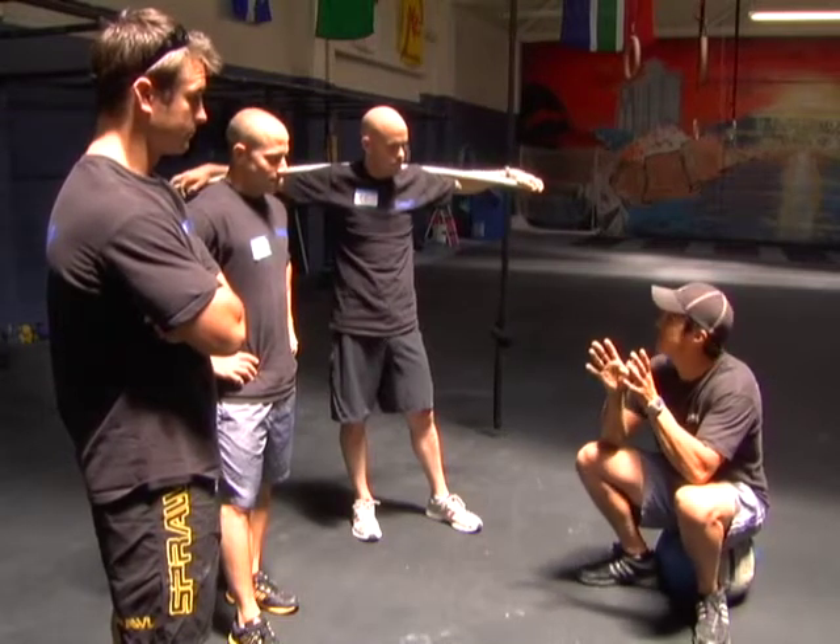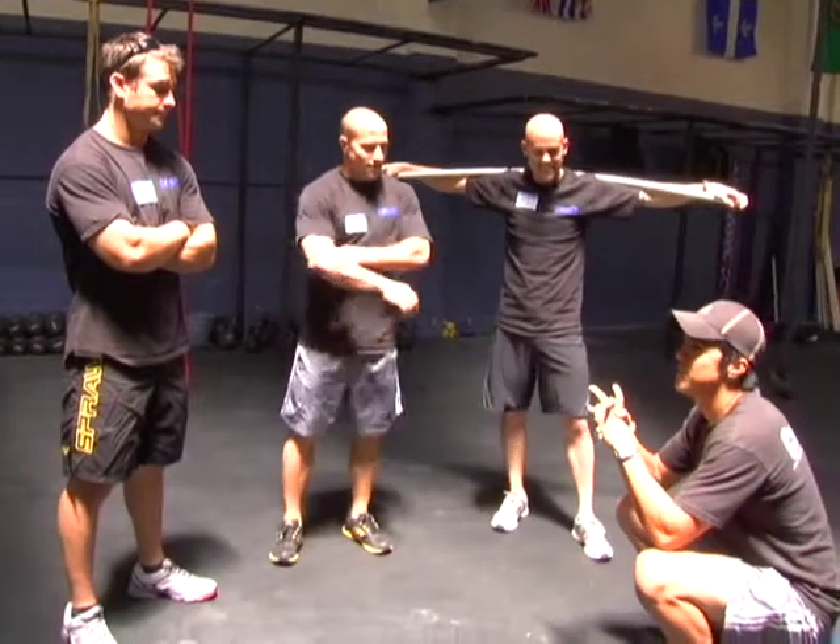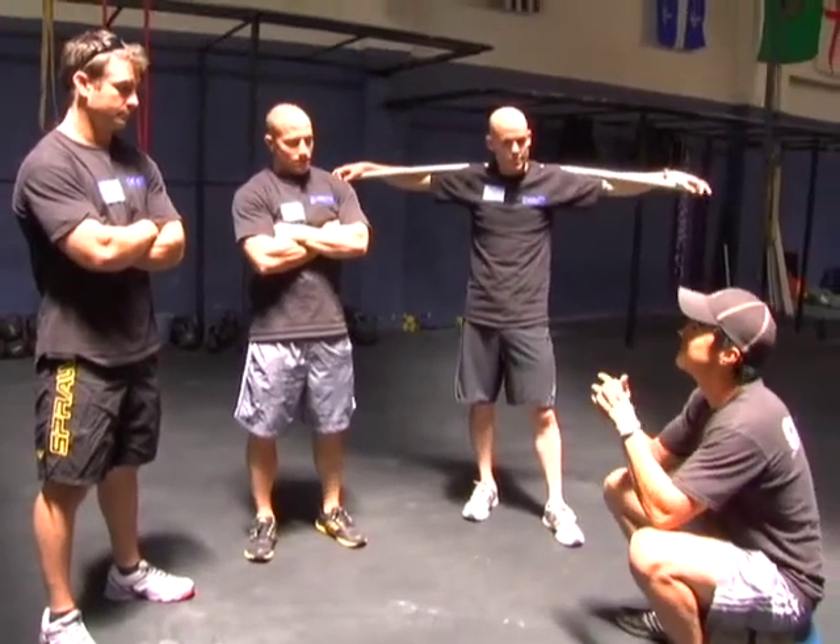I guarantee you pretty soon there's going to be a sub two-minute FRAN — that's going to happen this year. So what we're going to do is we're going to do the FRAN essentially with no load to see how far we can compress it, to see what its potential is.